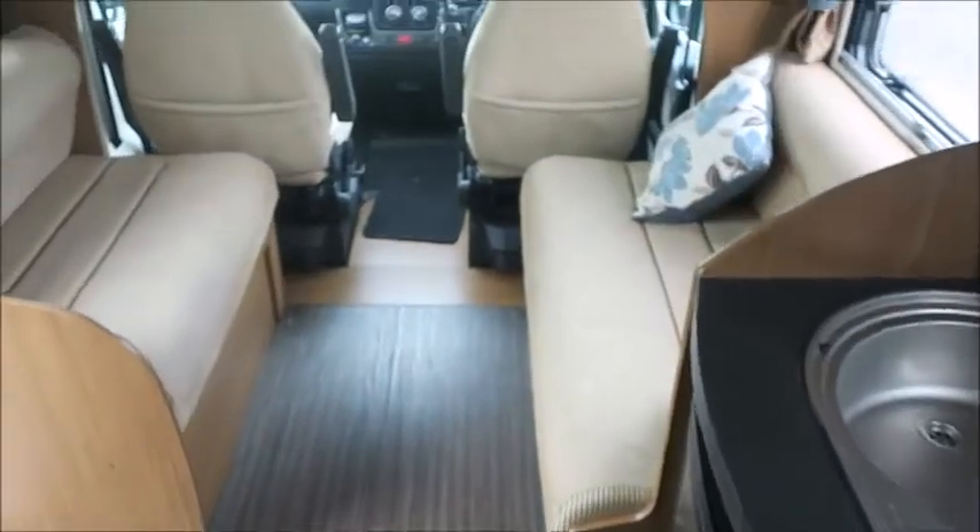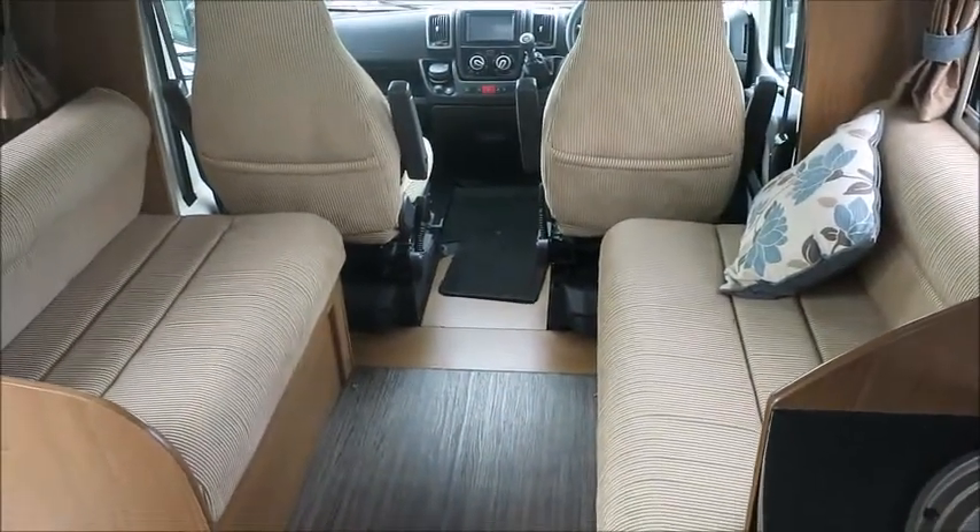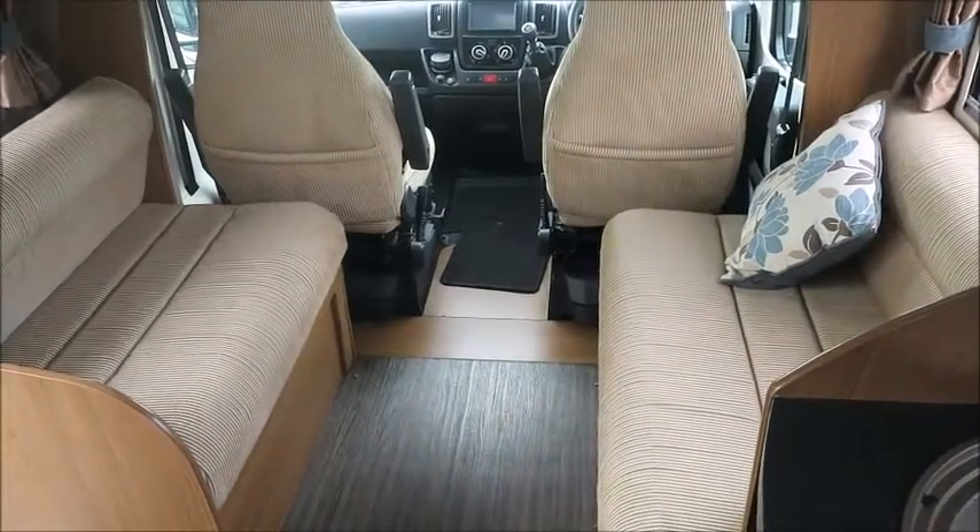This motorhome is for sale at Sale at Pleasure in Shrewsbury. It comes with a 12-month warranty and one night's free stay at a touring park. Please get in touch for more information. Thank you.